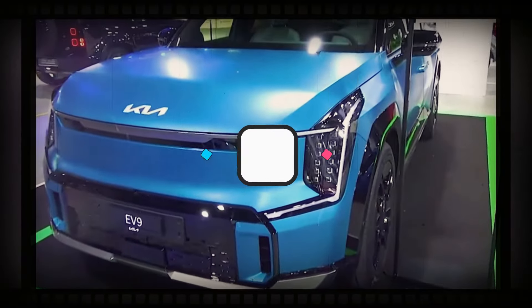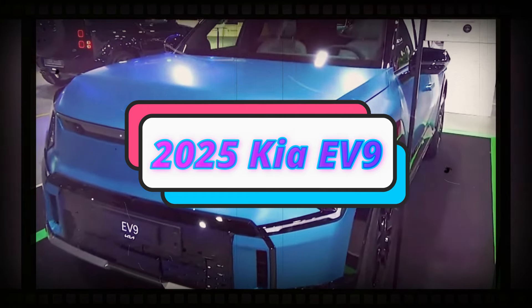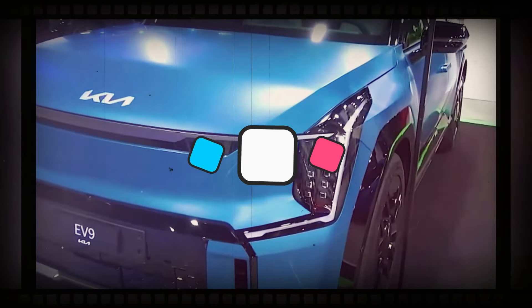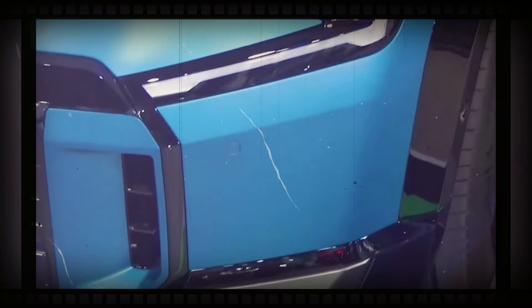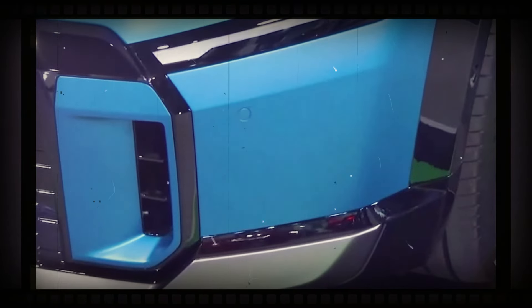The KIA EV9 has been a smashing success and it could be called Globe Car of the Year and World Electric Automobile later this week. Those titles would certainly be a huge honor, but KIA isn't slowing down as they're developing a high performance alternative known as the EV9 GT.